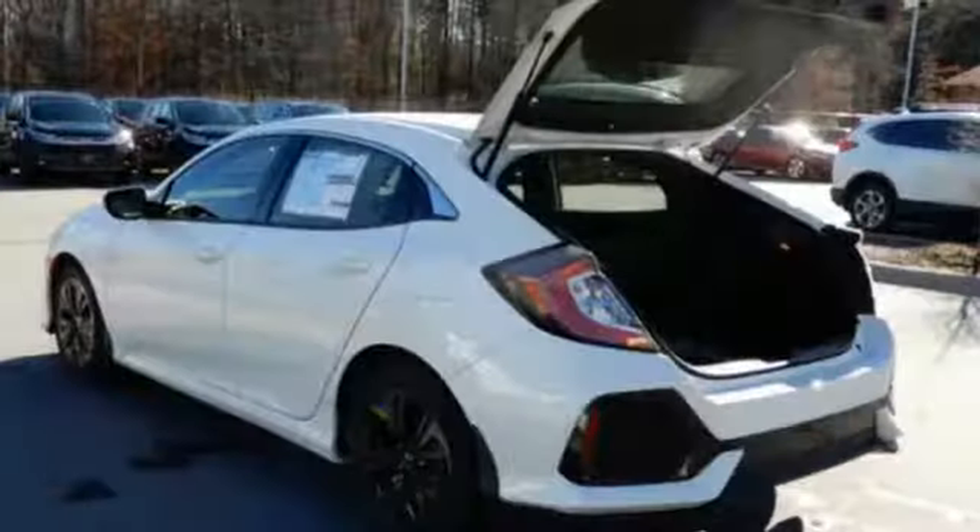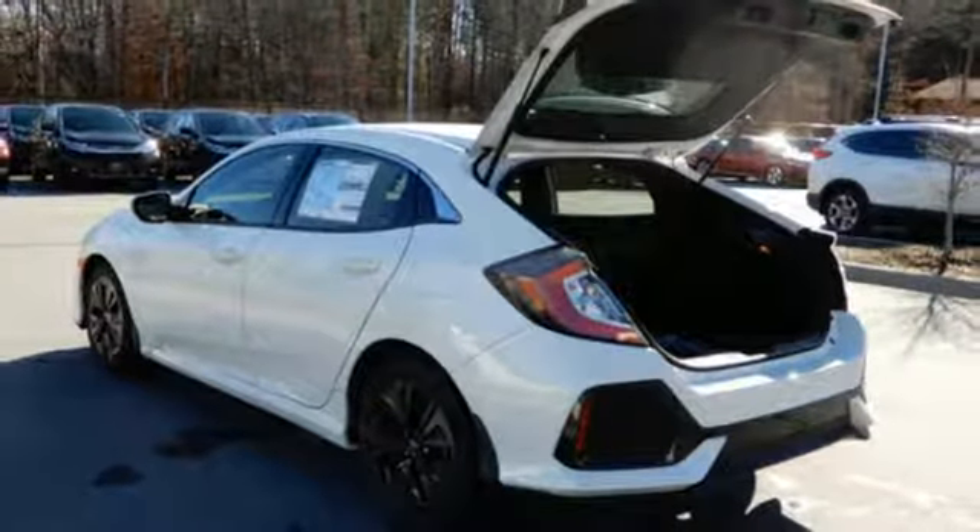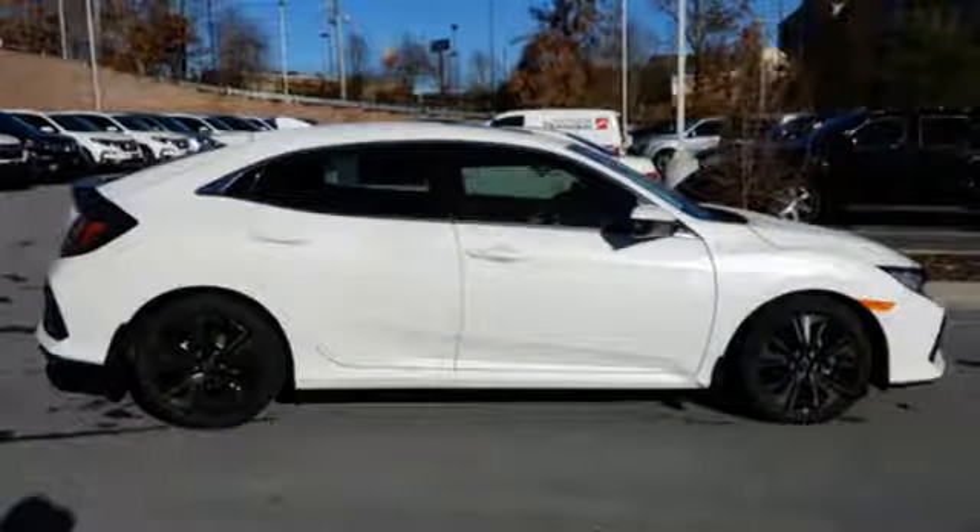Turbo inline four cylinder engine. Express open and close sliding and tilting sunroof. Gas pressurized shocks. And power heated mirrors.